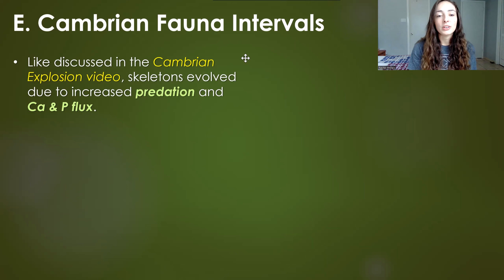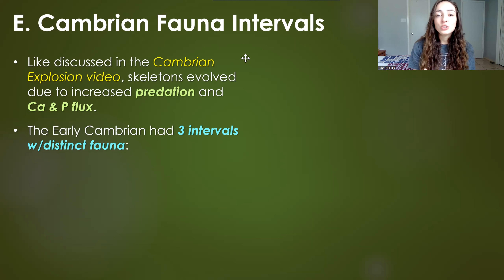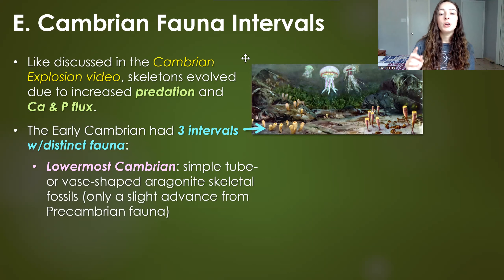This is only one of many ways that Cambrian organisms were more complex than pre-Cambrian organisms. As discussed in the Cambrian explosion video, skeletons evolved and became massively abundant very quickly because of an increase in predation as well as calcium and phosphorus flux to the ocean. It wasn't just that pre-Cambrian organisms were the same as Cambrian ones but with skeletons — these were very different organisms. In fact, even in the early Cambrian alone, there are three distinct intervals with distinct fauna.